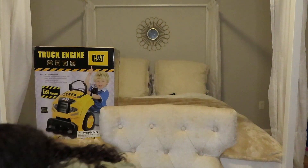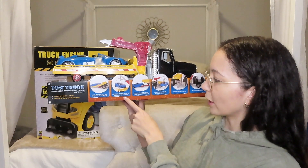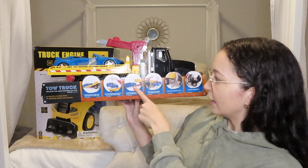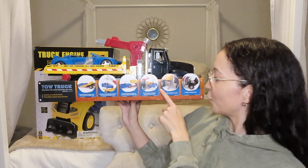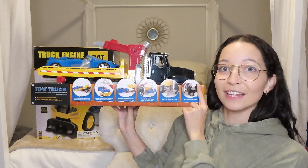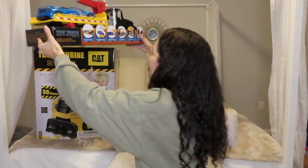And then we have this one I got from Target — shout out to Target. He really wanted a tow truck. The tow bed slides out, the towing harness connects to cars. It's pretty cool — doors open. I think that is so awesome. This is something he asked for. He's going to be super excited about this one.